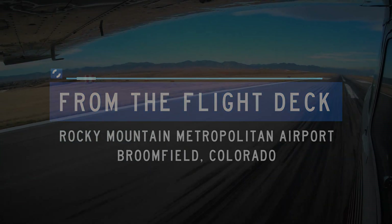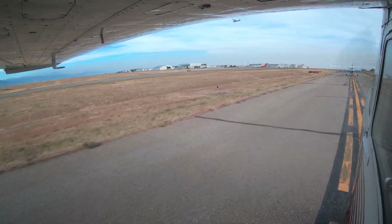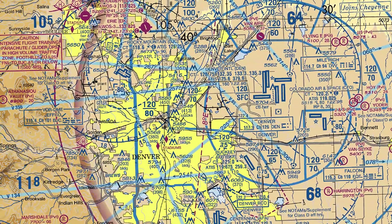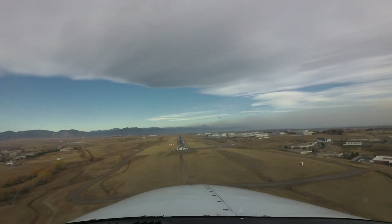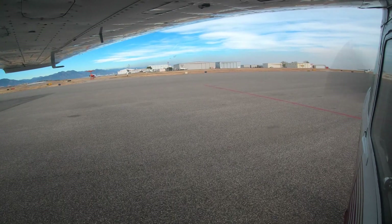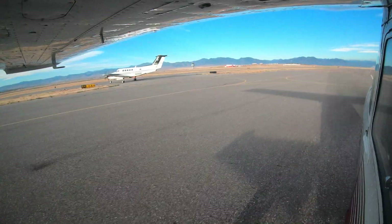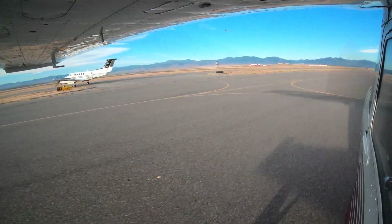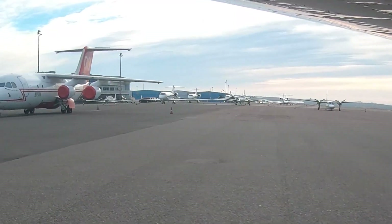Rocky Mountain Metropolitan Airport is a medium-sized multi-use airport located 20 miles west of Denver International Airport. Situated on the northwest edge of the metropolitan area, it provides a convenient alternative for business and general aviation aircraft visiting the Denver area. The diverse traffic mix includes basic flight school instruction both fixed and rotor wing, high-end corporate, air taxi, transient, military, as well as forest service firefighting aircraft.